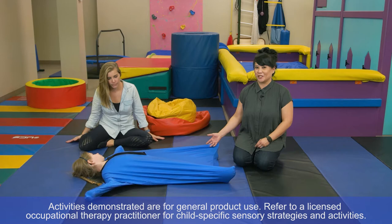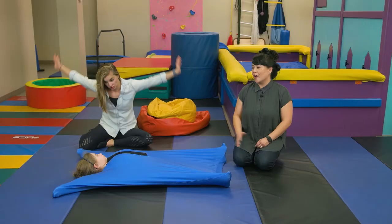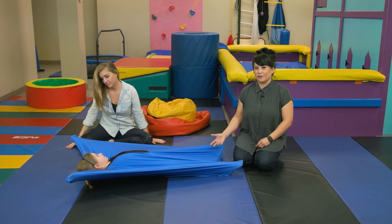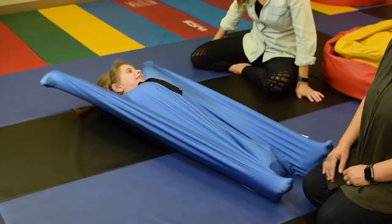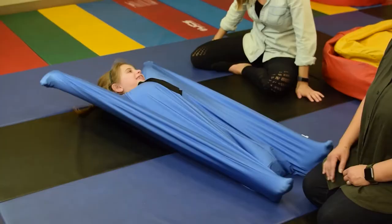This is the next activity that you can do with a cozy cocoon. We call this the Cocoon Angels. Moving Aubrey's hands and legs back and forth with that resistance from the stretchy material, in addition to the compression and the tactile feedback, she's also getting an opportunity for proprioceptive feedback, which helps with body awareness and coordination.